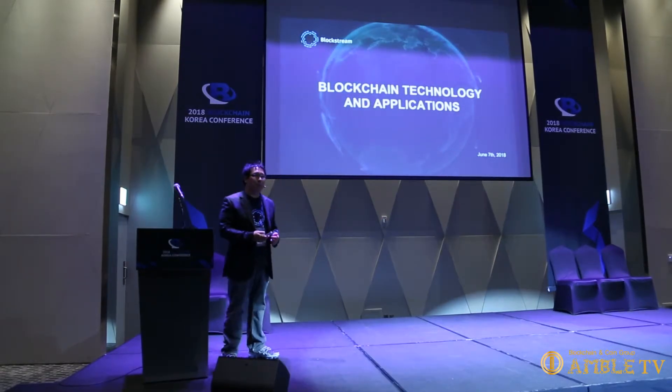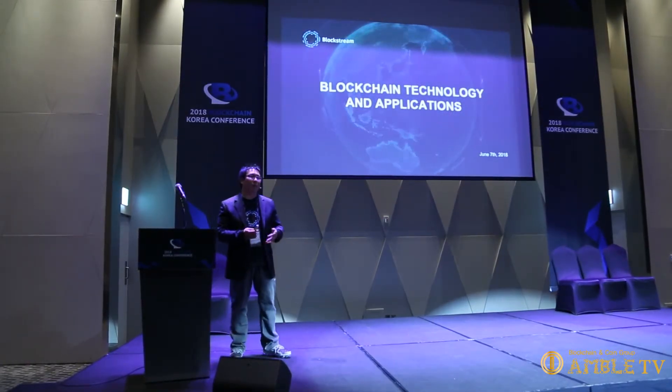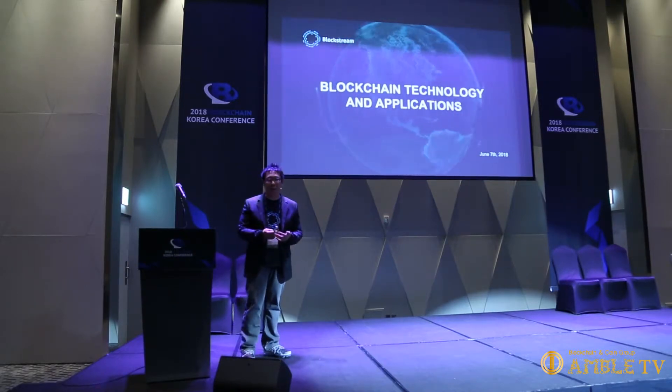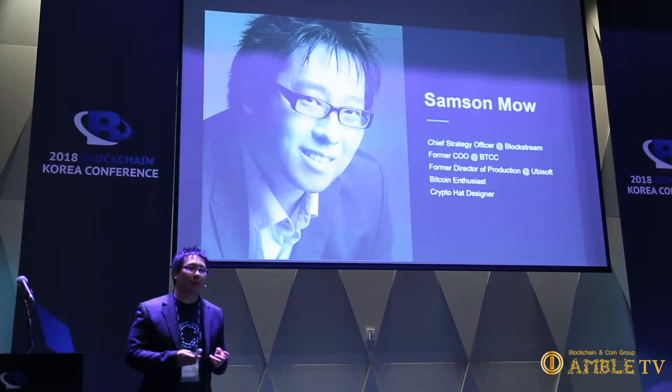My talk here is about blockchain technology and applications — interesting ways you can apply blockchain technology and use cases that I believe are interesting. We're a blockchain infrastructure company. Previously I was the COO at BTCC, also known as BTC China, and before that I was at Ubisoft working on games.